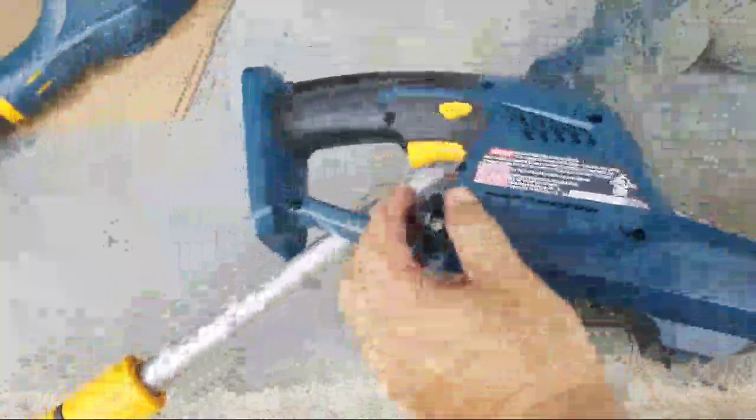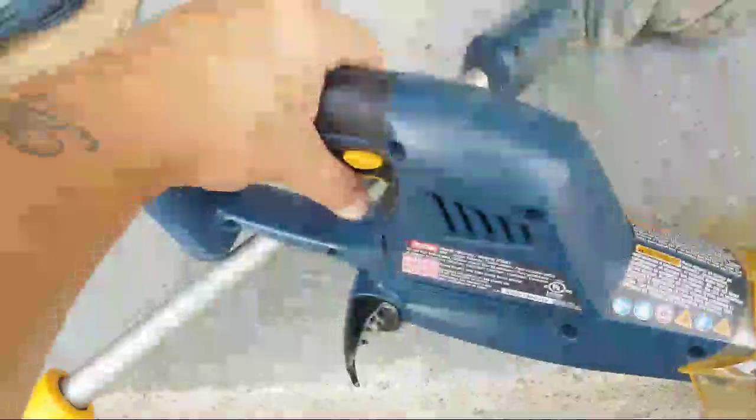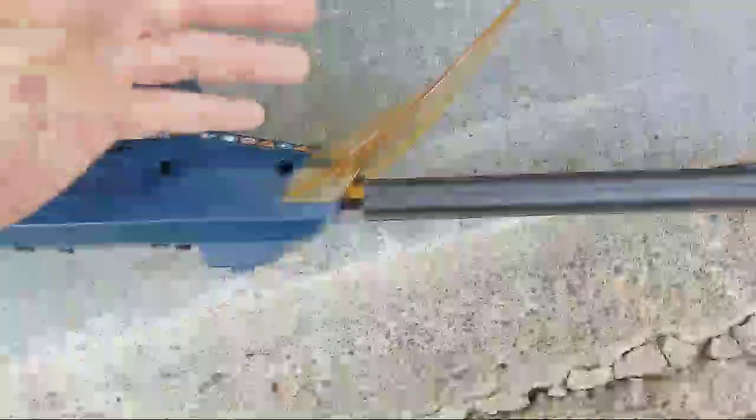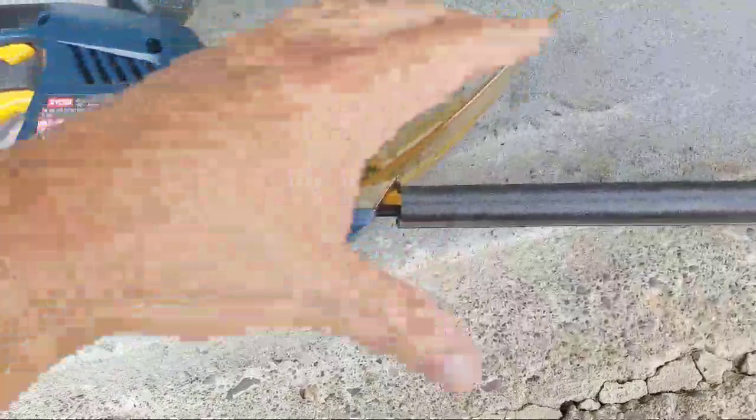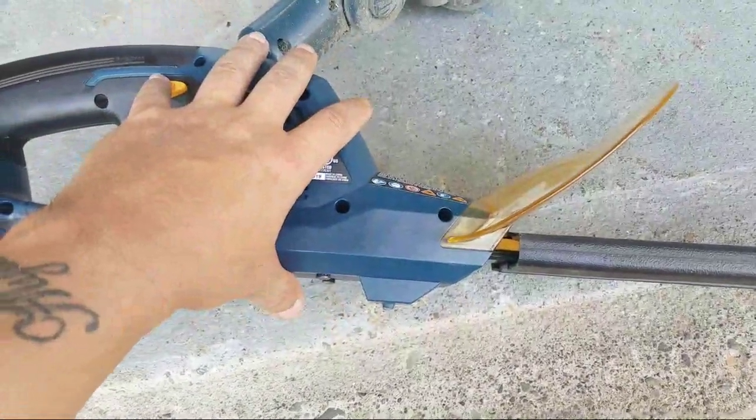Instead of using it as a hedge trimmer, I like using it for thick weeds. If I could somehow find this thing - it's so light, you can use it with one hand. Some thick straw, some thick weeds, even like poison ivy - you kind of don't want to get it on your weed whip. These old freaking hedge trimmers.